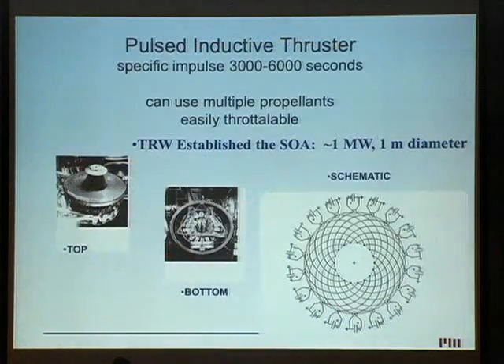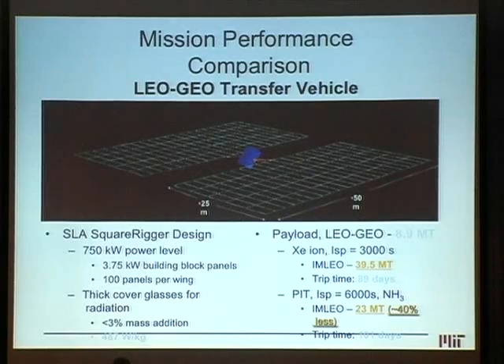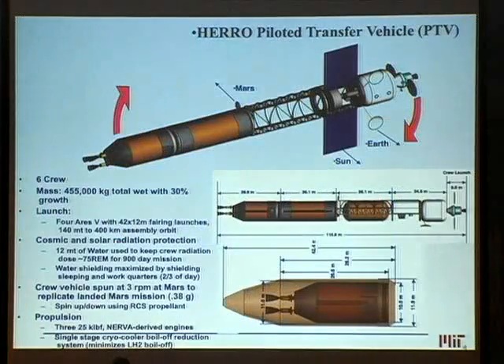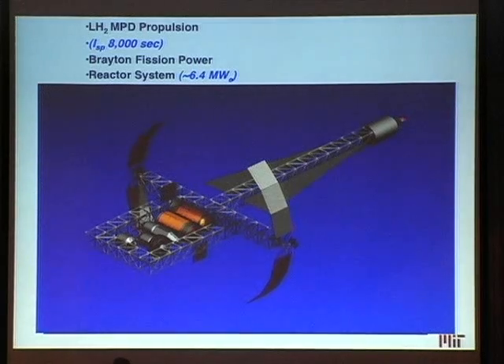I should talk a little bit about VASIMIR, but I do want to remind people that VASIMIR is just one type of electric propulsion, and there are many. The Achilles heel for electric propulsion is you do need these power sources — you need a giant power source in order to run any of these electric propulsion systems, VASIMIR or any other one.